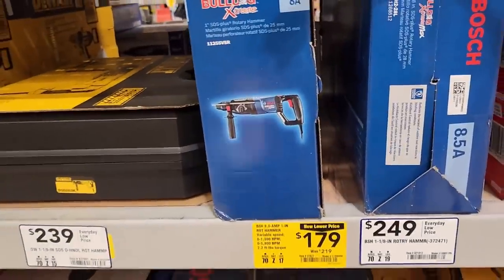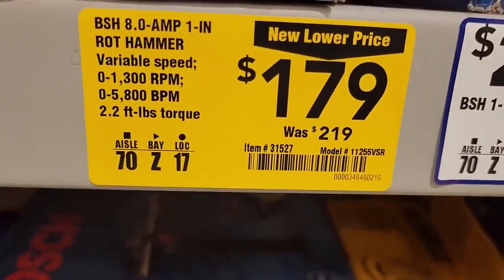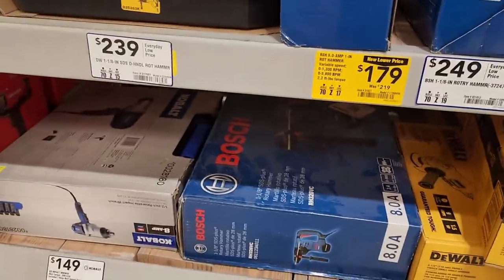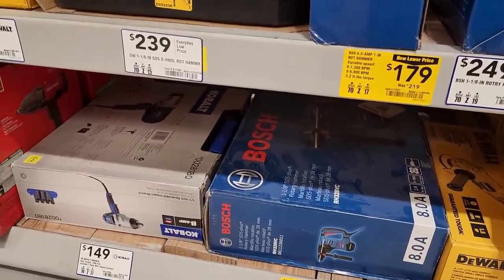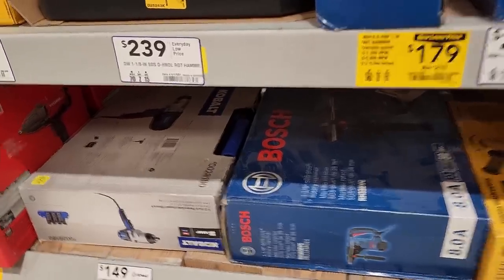The Bosch Bulldog — it's corded so you don't have to worry about having their battery and charger. The eight amp, one-and-an-eighth inch rotary hammer with a case, 900 RPM, is $50 off.